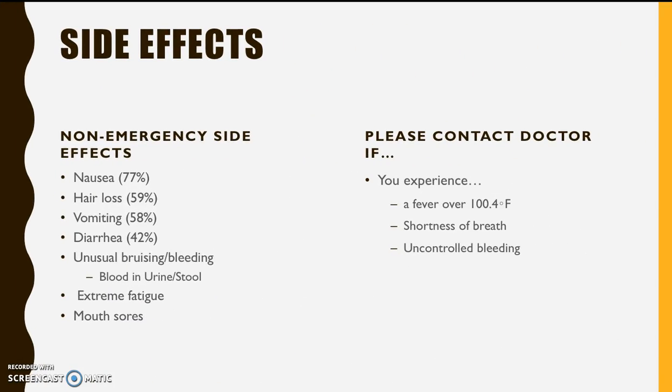Like most chemotherapy drugs, it does have side effects. The one most experienced in patients is nausea. In a study, it showed that 77% of patients taking this drug had experienced nausea, along with hair loss, vomiting, diarrhea, unusual bruising and bleeding, extreme fatigue, and mouth sores, which have all been reported.